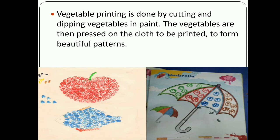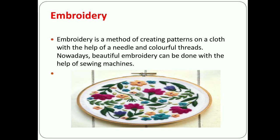The second method is vegetable printing. Vegetable printing is done by cutting vegetables and dipping them in paint. The vegetables are then placed on the cloth to create beautiful patterns. Embroidery is a method of creating patterns on a cloth with the help of a needle and colorful threads. Nowadays, beautiful embroidery can also be done with the help of a sewing machine.